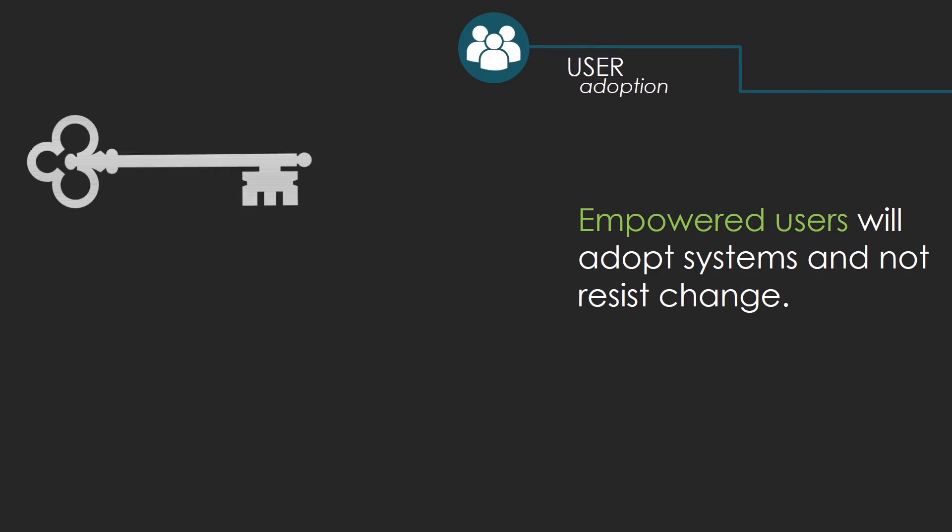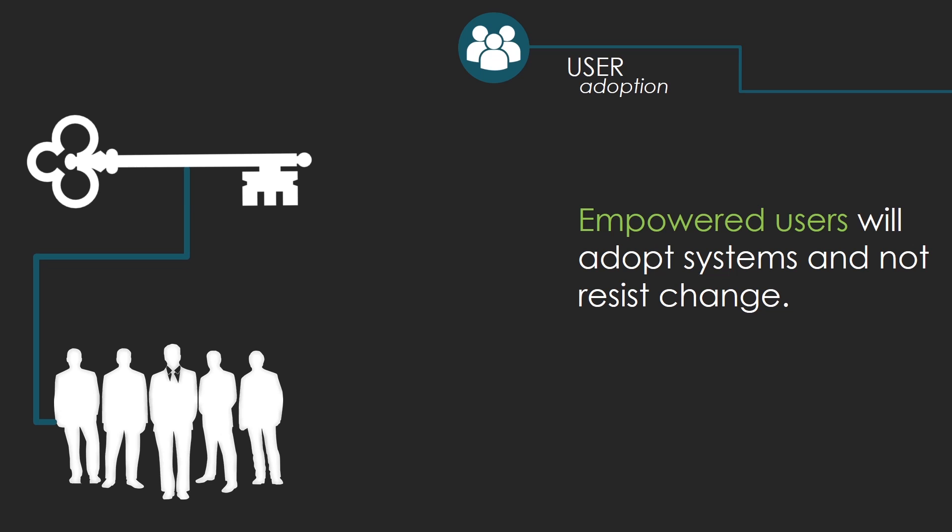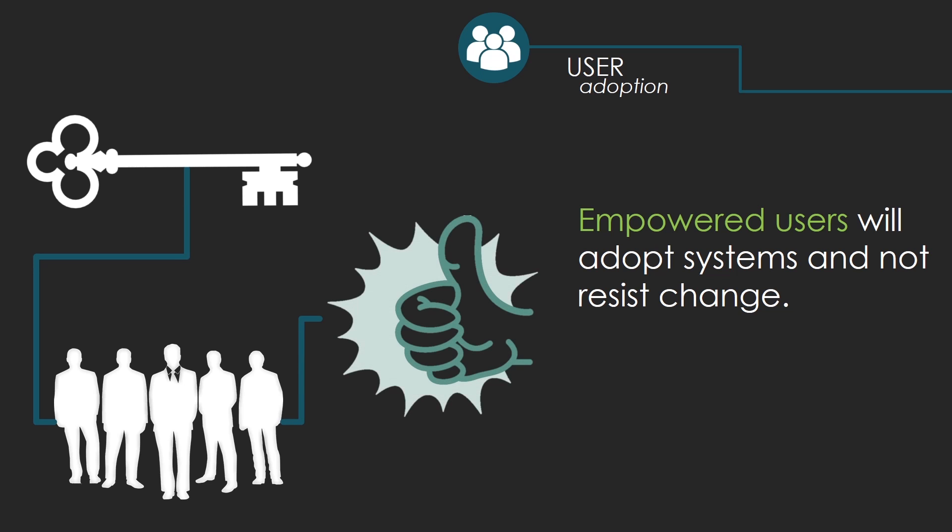The key to the successful launch of any solution is your users. As part of our Academy offerings, we employ proven methodologies that promote user empowerment. A focus on communication methods and recognition programs, in conjunction with our comprehensive training and change management practices, make your solution launch an assured success. When users are empowered, resistance to change is greatly reduced, and system adoption becomes seamless.